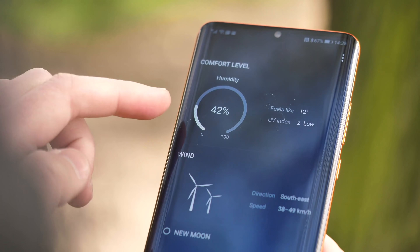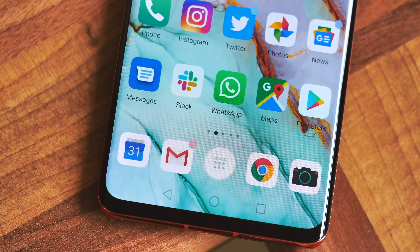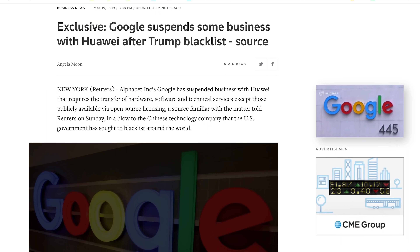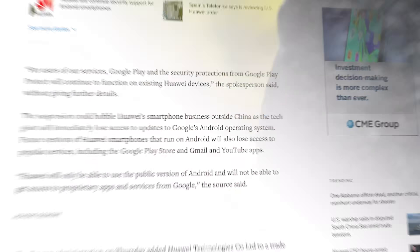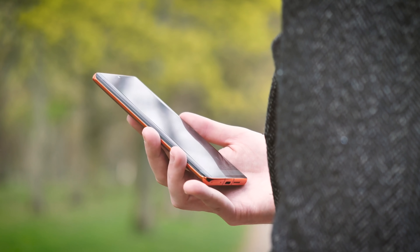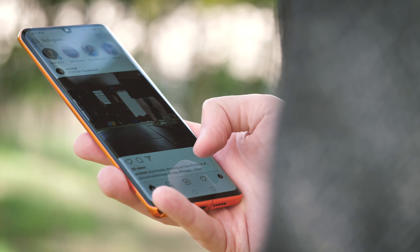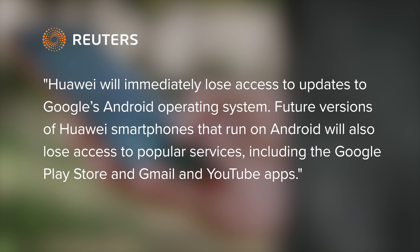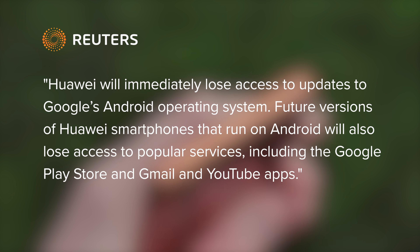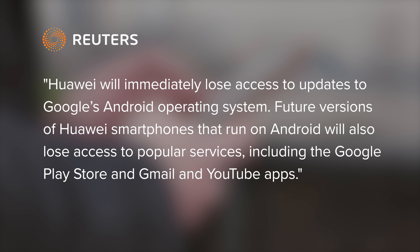And because it doesn't have one yet, companies like Google have started pulling the plug in order to comply with the law. Hence the big news that most recently Google has suspended its dealings with Huawei and revoked its Android license. That's a huge deal, with potentially fatal consequences for Huawei's phone business outside of China. According to Reuters, who first broke the story, Huawei will immediately lose access to updates to Google's Android operating system, and future versions of Huawei smartphones that run on Android will also lose access to popular services, including the Google Play Store and Gmail and YouTube apps.